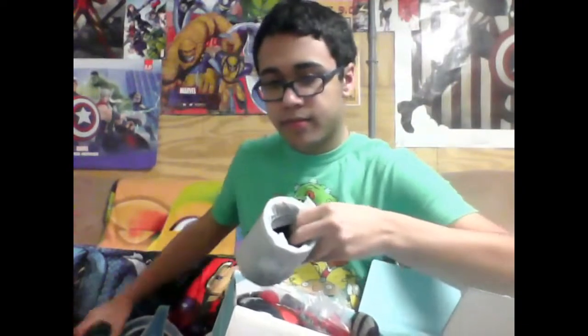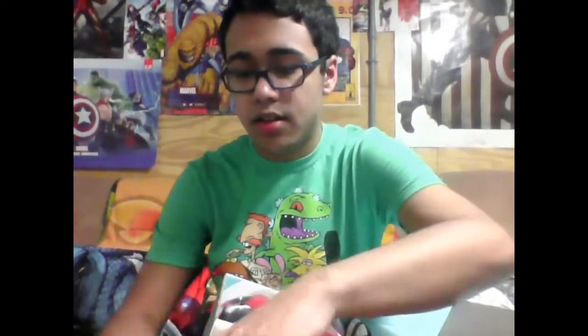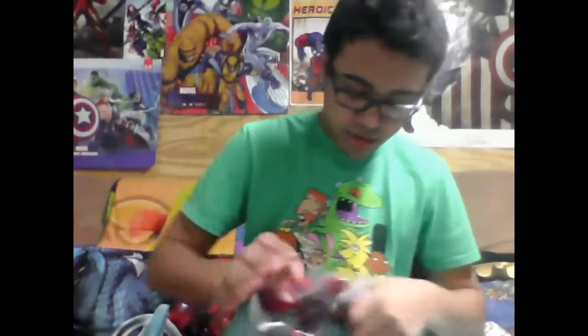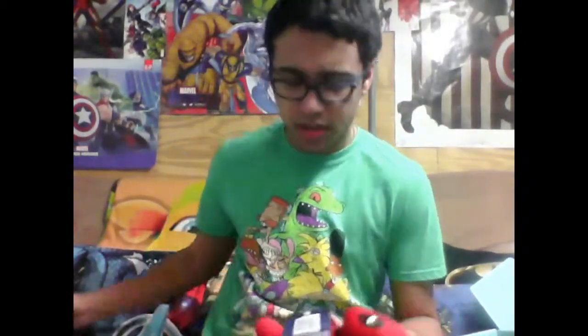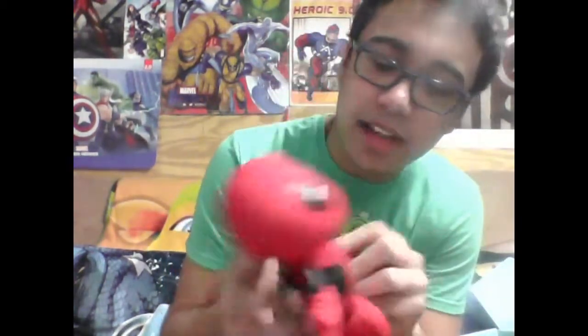Okay, we have a Deadpool plushie — a little stuffed animal — which I'm really excited about because I have a Michonne, an Andrea, a random zombie I think from Plants vs. Zombies maybe, and the Yellow Ranger from Power Rangers, and a giant Robin stuffed animal, and Spider-Man behind me. I don't have many stuffed animals in the geek room and I want more to put around.